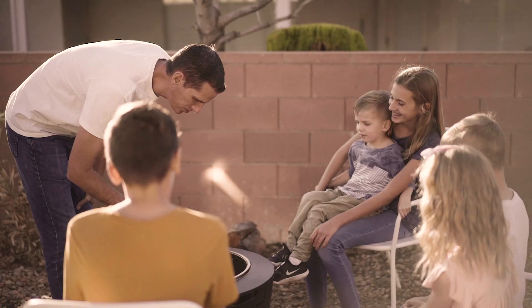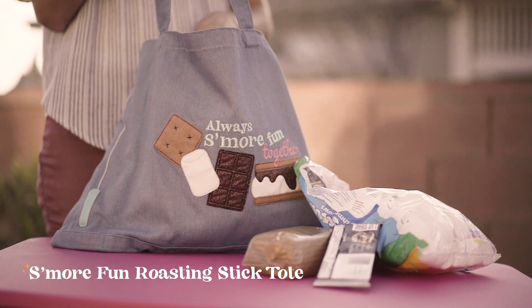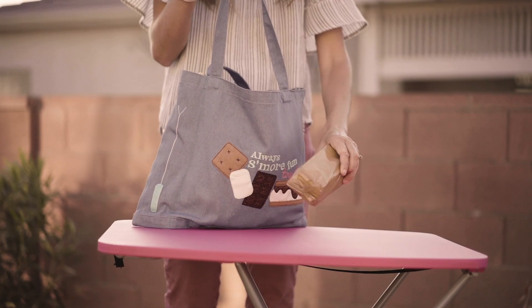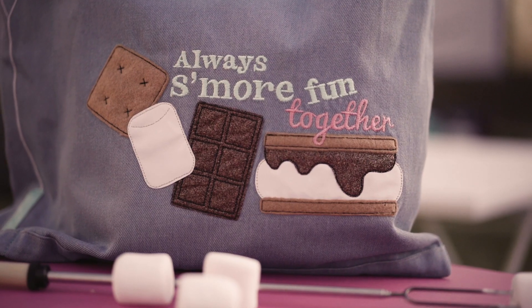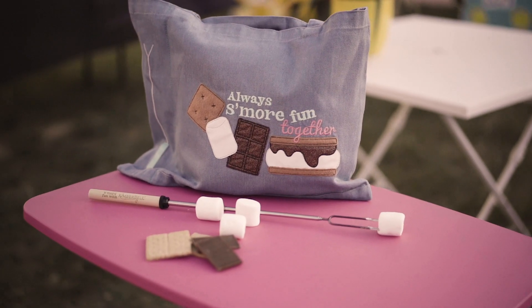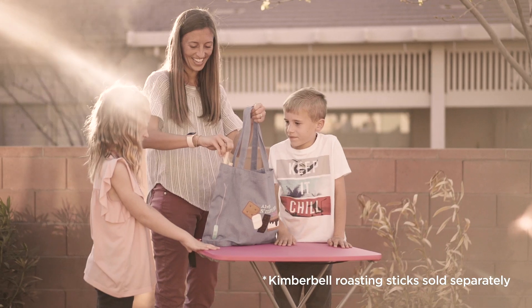Gather around the campfire with some more fun tote. Graham crackers stitched in felt, melted chocolate applique glitter, and gooey good marshmallows of embroidery leather are sweetly stacked on the chambray bag, with a separate pocket for roasting sticks.